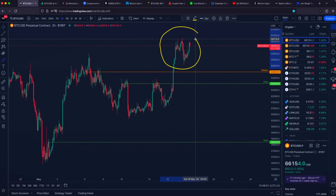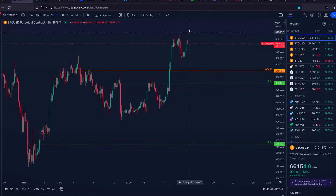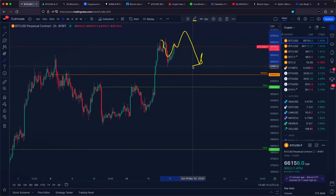Yo, welcome everyone. Bitcoin is trying to push higher and we are trading very close to the significant resistance level. That's why we should potentially expect a rejection towards the downside.